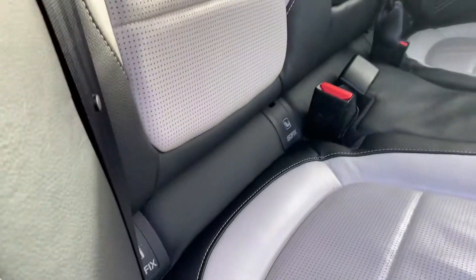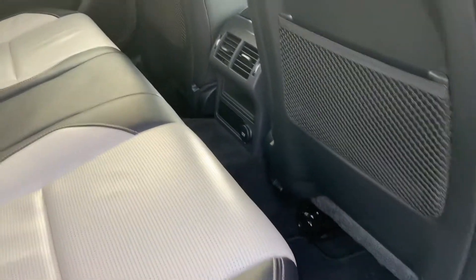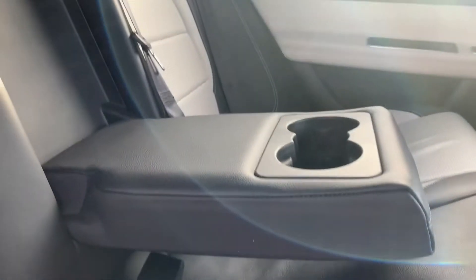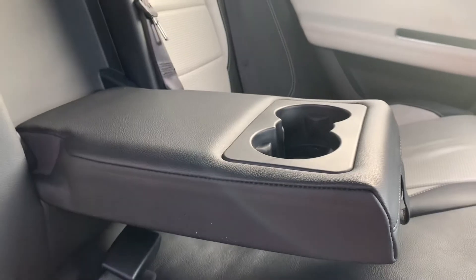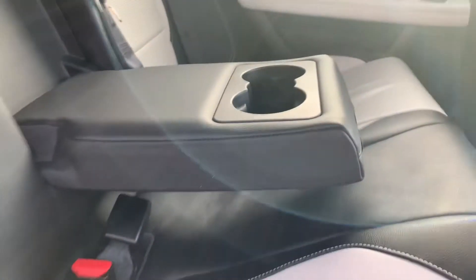Onto the rear interior. So you've got a half cream, half black leather interior, with nice fixed mounting points on the rear. Plenty of leg room. We've also got a centre part that folds down on the middle seat, giving you a couple of cup holders for the rear passengers.